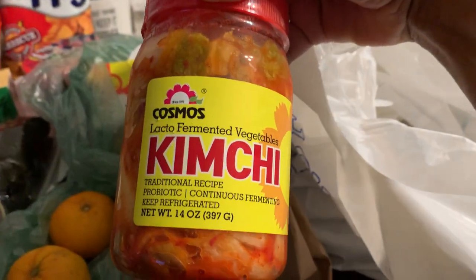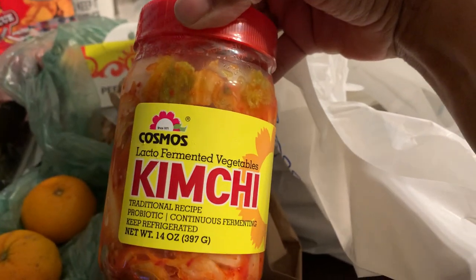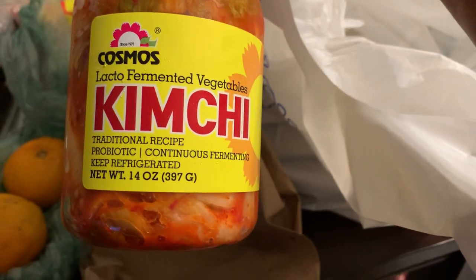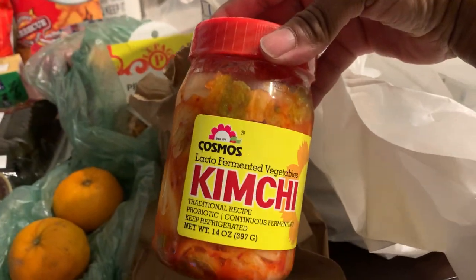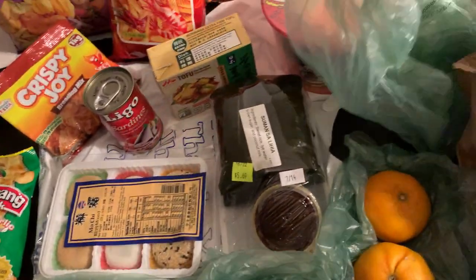I found something I'm really happy to find — this kimchi right here. This is a brand I haven't tried before, but I haven't met a kimchi I didn't like. This brand is Cosmos. I thought it might be vegan, but nope — it has fish sauce. It's just a regular kimchi and it looks like it's going to be spicy. Can't wait to try that.